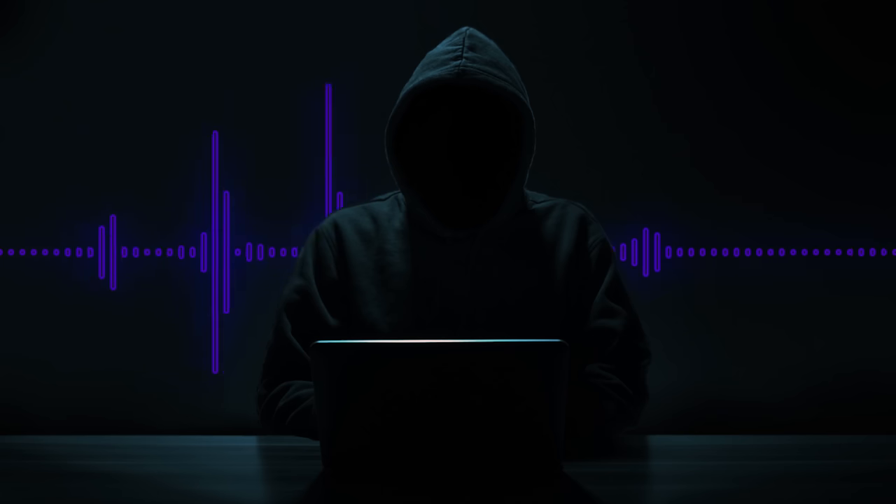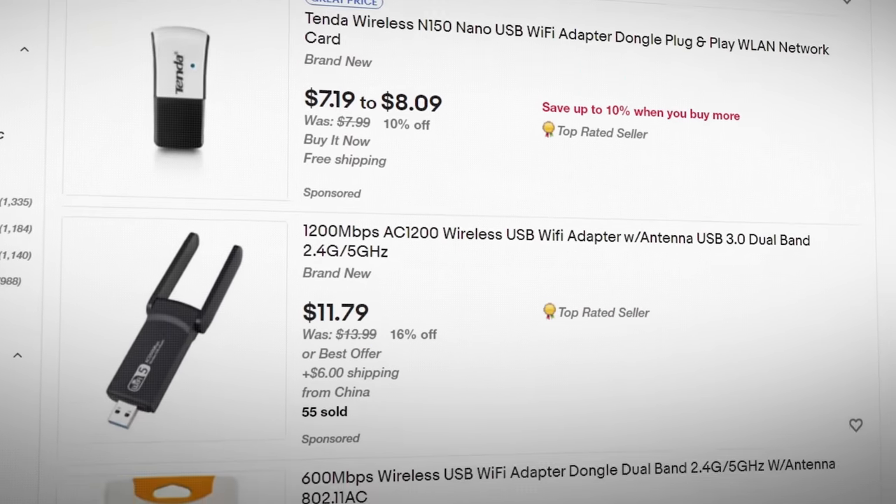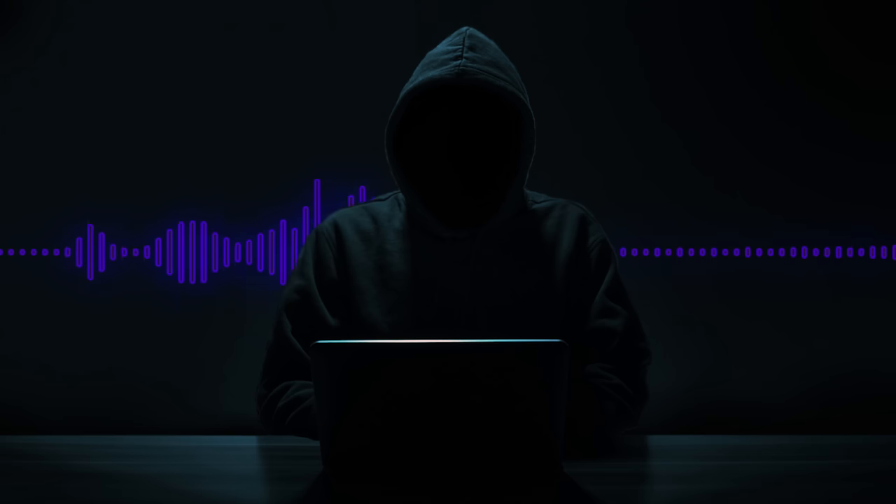For password cracking, the important part is getting the hash, and that's not a function of speed. You could be using an old adapter and it'll work just as fast as a brand new one. If you're on a budget, buy a used one — you can find them on eBay and other places. Don't go out and buy the latest and greatest. I have several of the latest and they don't work that much better than my old ones from 10 years ago. Look for an old Alpha adapter on eBay — that'll do the job.